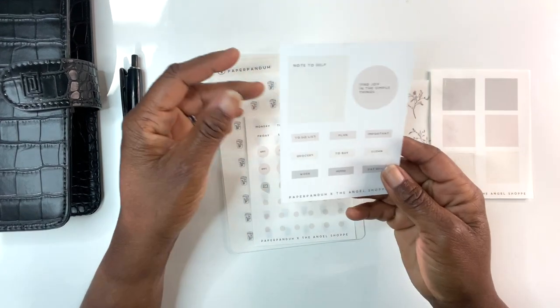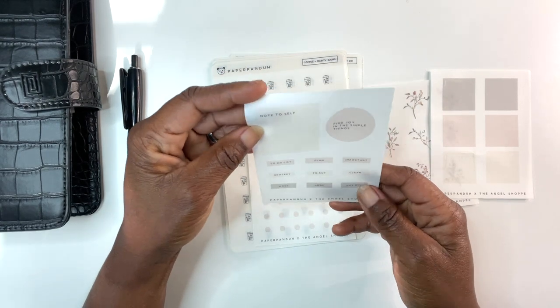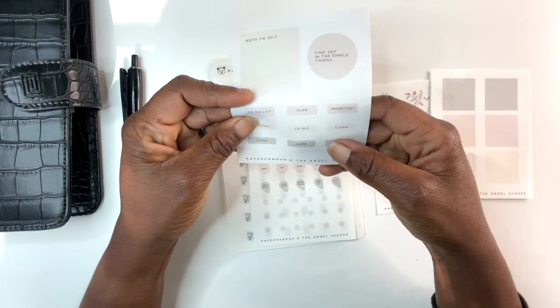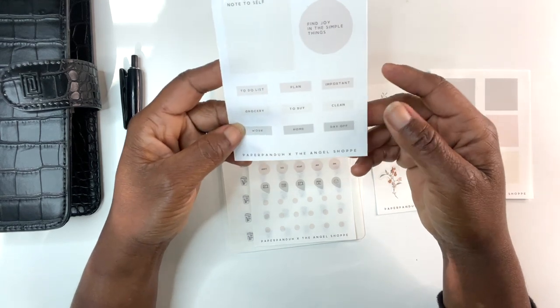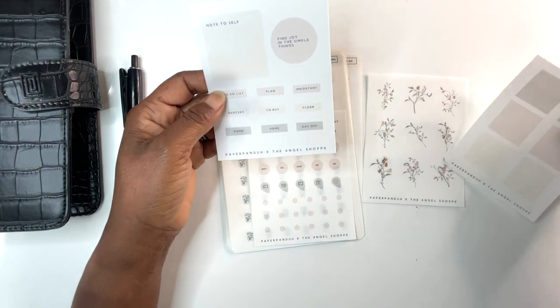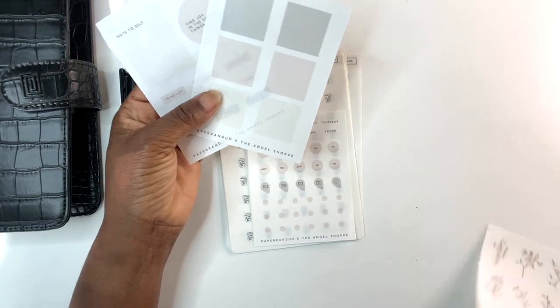These box stickers come in different colors with that transparency — it's like a tan pinkish and green olive color. And then all of these right here are from a collaboration with Paper Panda and the Angel Shop. Note to self, and then 'find joy in the simple things.' Instead of olive green, maybe it's more of a gray. All these colors go together, so I think that's really pretty.